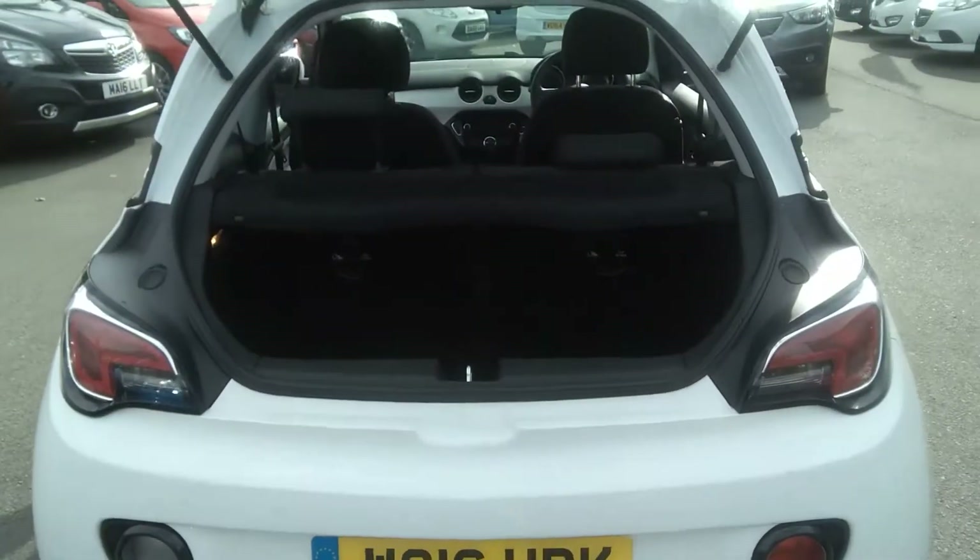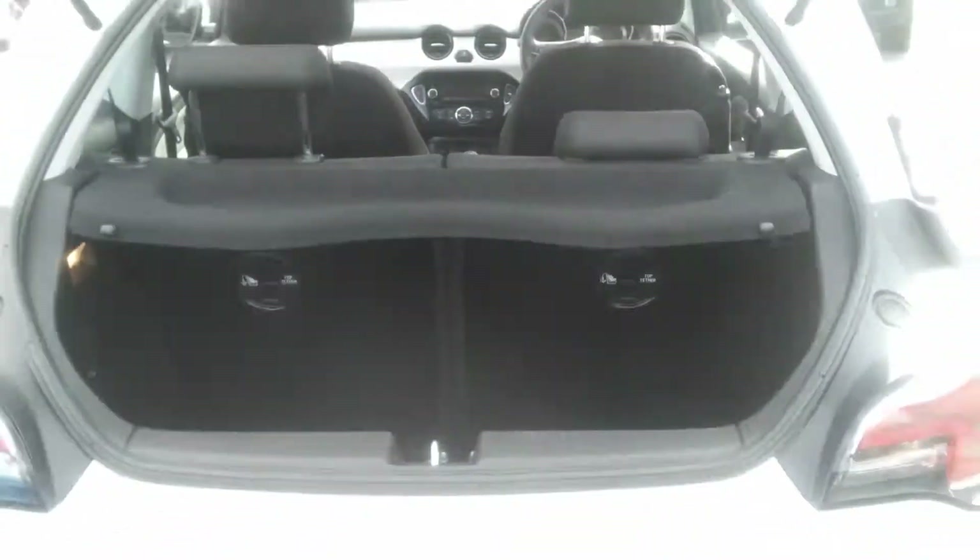And as we move to the boot, we can see this is very spacious for the size of the car, and the seats do go down for extra room.